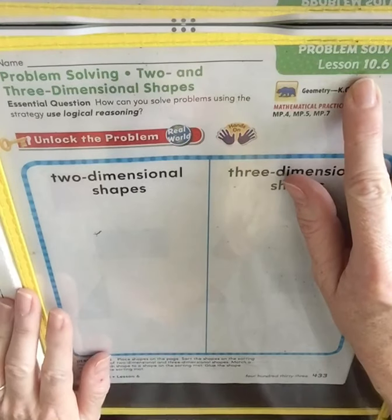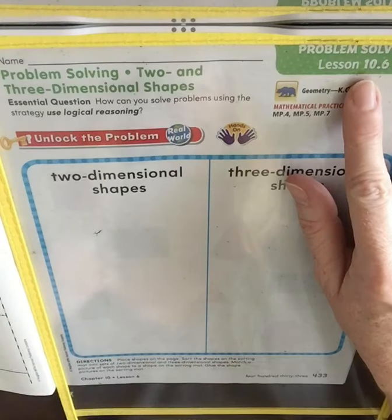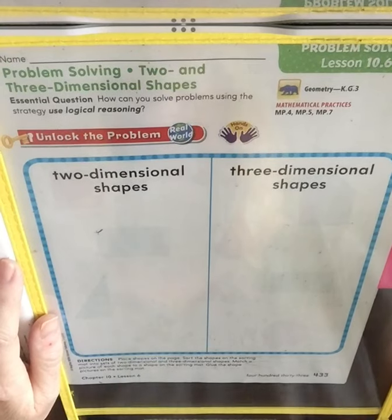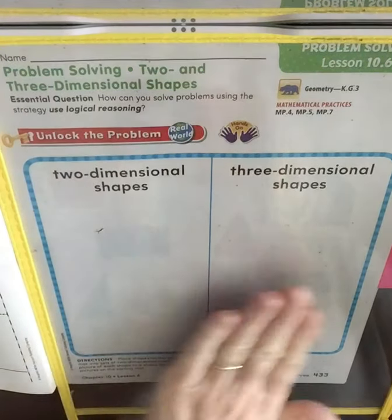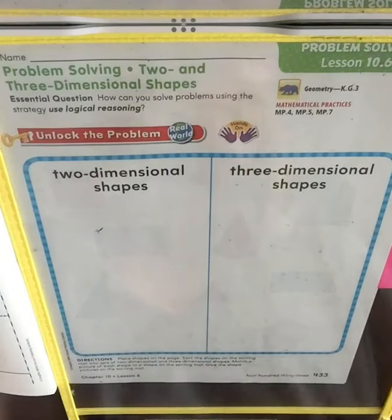Hi friends! We're going to do lesson 10.6. You are going to need some crayons for this — a blue and a red to do this section. Also, if you want, you could cut shapes out of a magazine to also sort. I'm just going to do it with just drawing them right now.